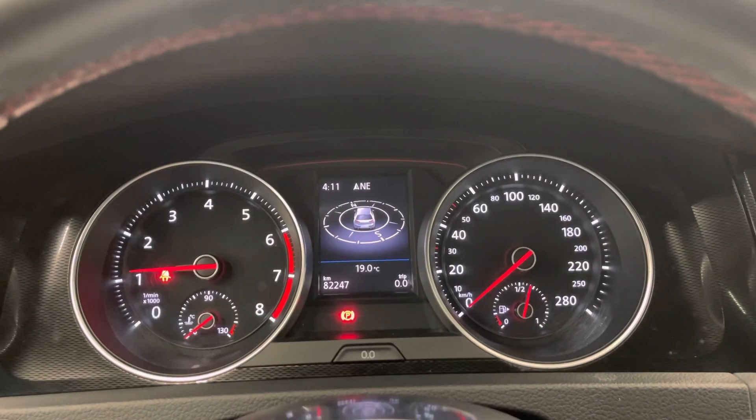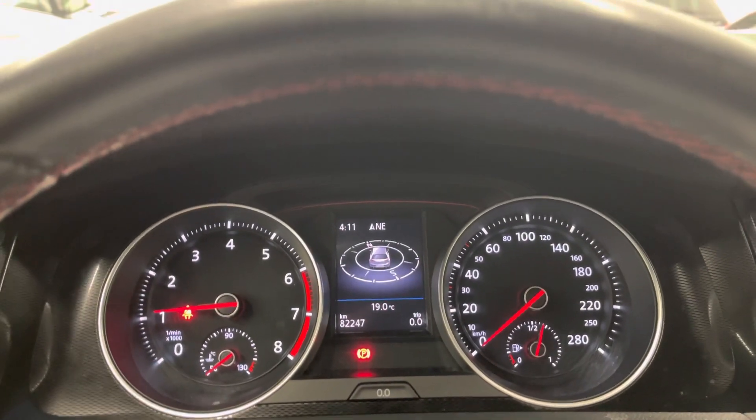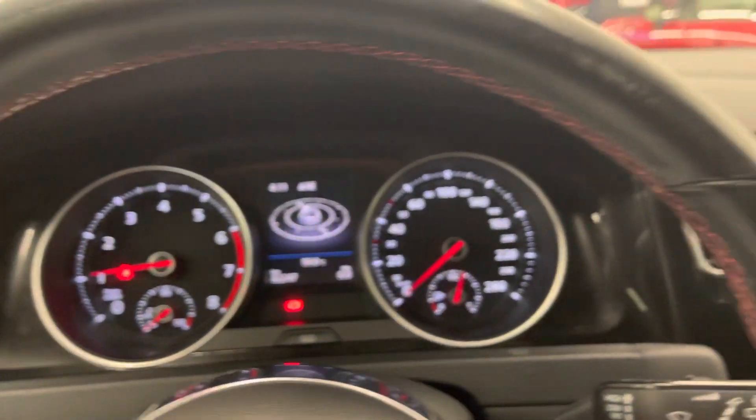Look at the dash — just over 82,000 kilometers. The vehicle was just serviced; we had that taken care of through our third party. You're not due again until just over 90,000 kilometers for your next service.